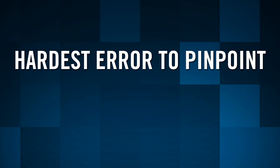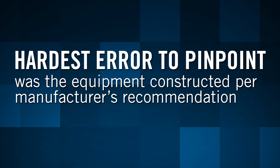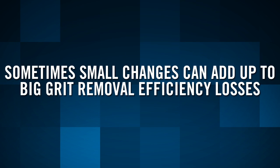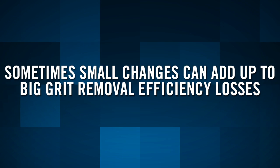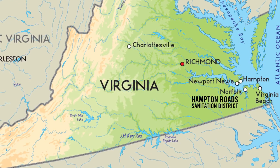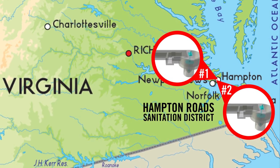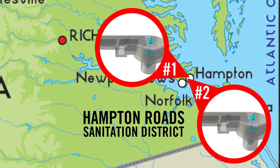Sometimes the hardest error to pinpoint is whether the equipment constructed is per the manufacturer's recommendation. A small change between the original design and what is built can add up to big grit removal efficiency losses. In the comparison of two case studies at Hampton Roads Sanitation District, a seemingly slight change in the physical installation of the grit removal unit had a significant effect on the performance of the unit.